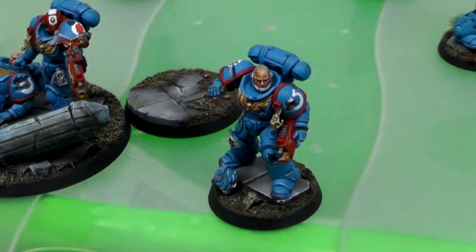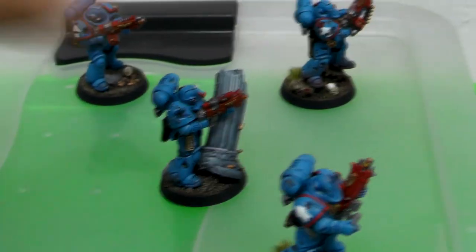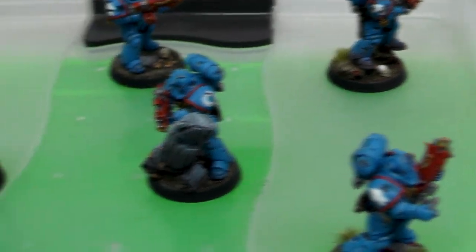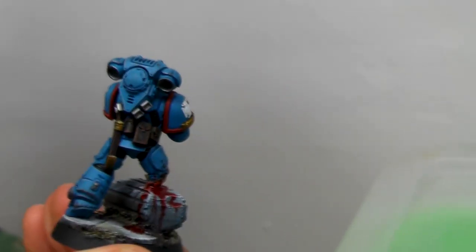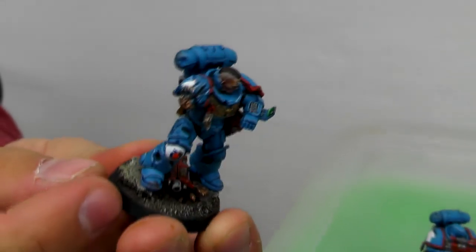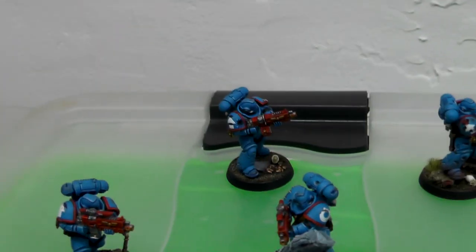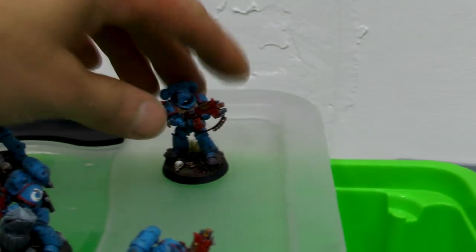We have some battle damage, some really big injuries — but he's still keeping up, still shooting! And I like this guy because he has no hand and he's still watching a TV serial or something. This is awesome — a lot of character for those models. I couldn't be more proud — awesome job guys!